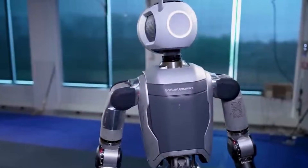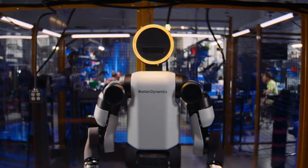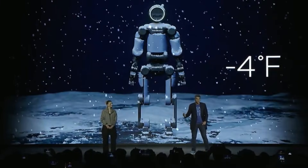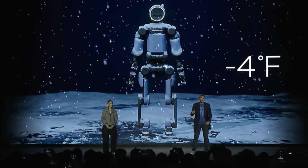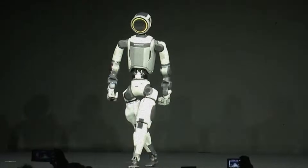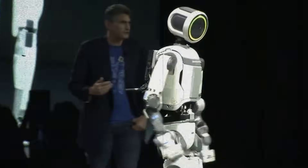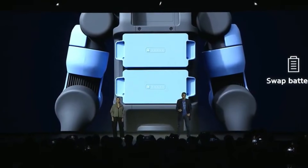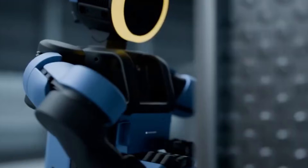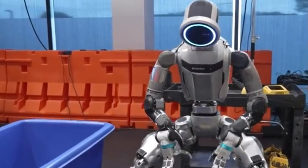Atlas specifications reveal its industrial capabilities. The robot has a reach of 7.5 feet and can lift 110 pounds. Its operating temperature range spans from minus 4 degrees to 104 degrees Fahrenheit. The robot carries an IP67 rating, meaning it is dust-tight and can withstand temporary water immersion. Battery life runs approximately 4 hours. When power drops, Atlas autonomously navigates to a charging station, swaps its battery pack, and returns to work without human intervention.